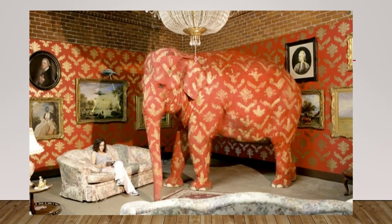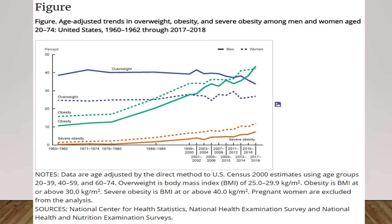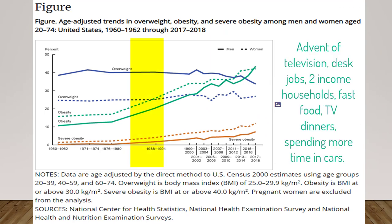Obesity is the elephant in the room. It causes dozens of physical, mental, emotional, and financial problems for people. It is misunderstood commonly as the result of overeating and under-exercising, but there is much more to it than that. To give a brief history, the real obesity epidemic began in the mid to late 80s with the advent of television, desk jobs, two-income households, fast food, TV dinners, and spending more time in cars.